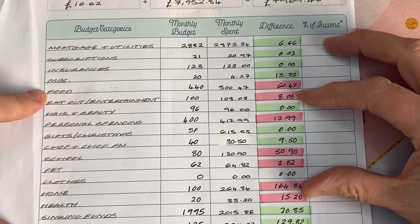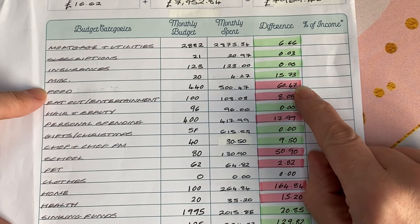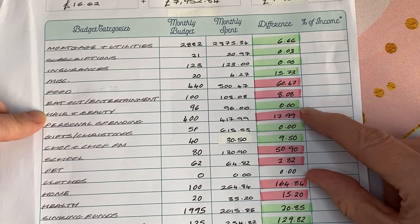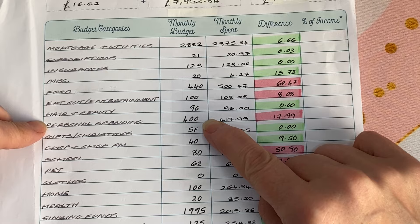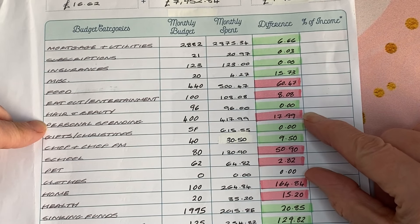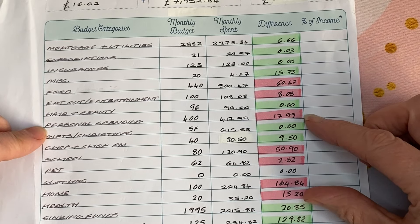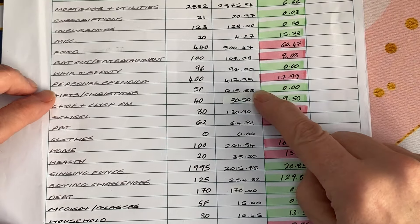Insurances were bang on. Miscellaneous we budgeted £20 and only spent £4.27 — it's not a category where we spend a lot because most of our spending is allocated to a specific category. Food we were over — we'd increased the budget to £440 in November after a rethink, but we weren't actually very far off with that adjustment. Eat out and entertainment we were £8 over. Hair and beauty we were spot on. Personal spending looks over because it was bonus month — we each had £200 — but everything was accounted for since personal spending is funded by our own personal money.